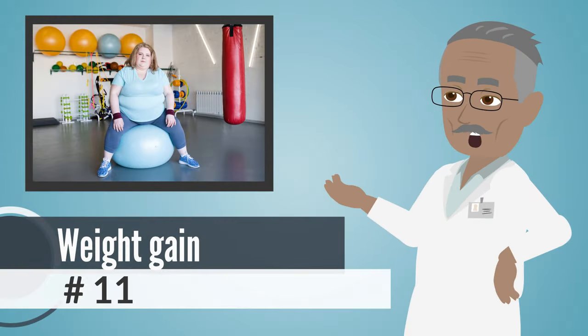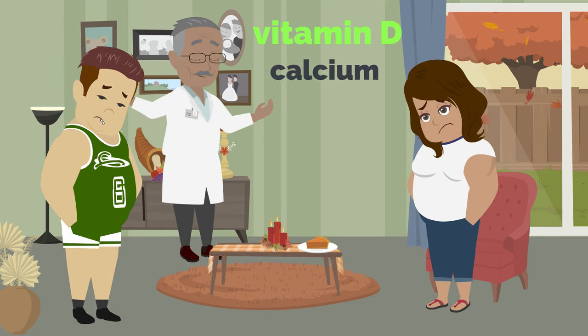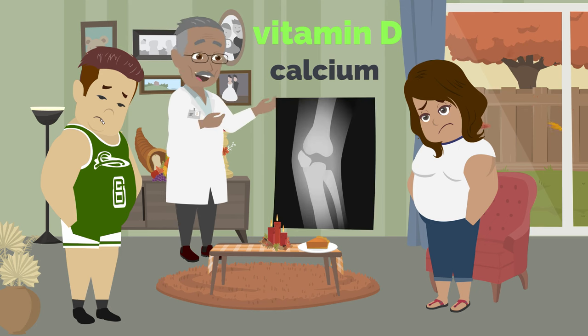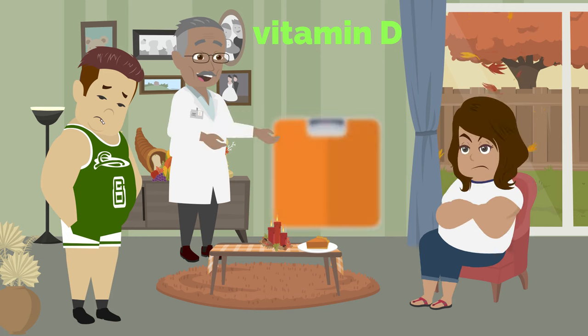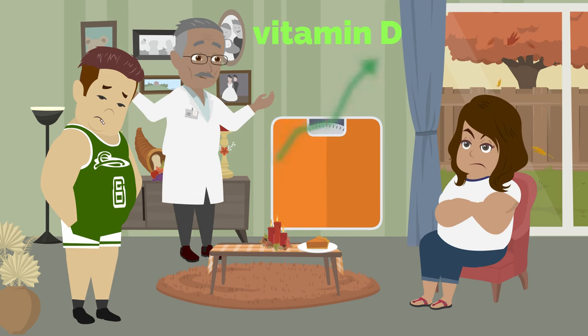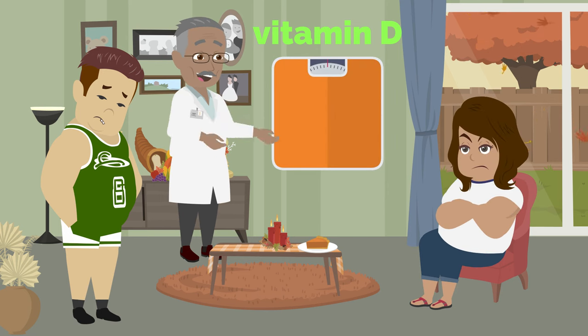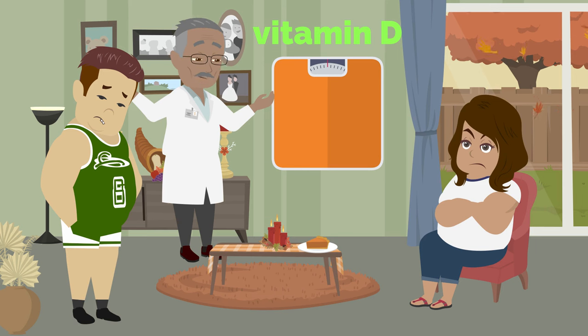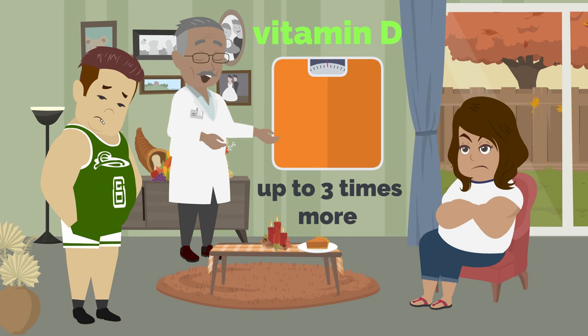Number 11: Weight Gain. Vitamin D helps your body use important nutrients like calcium. Calcium keeps your bones strong and helps your metabolism work well. It also helps your body burn calories. If you're overweight, you might need more vitamin D because you have more fat tissue. Also, if you have obesity, it might be harder for your body to use vitamin D, so you might need up to three times as much to stay healthy.